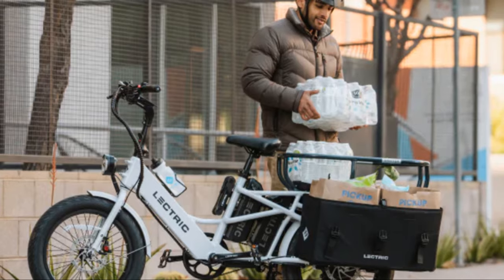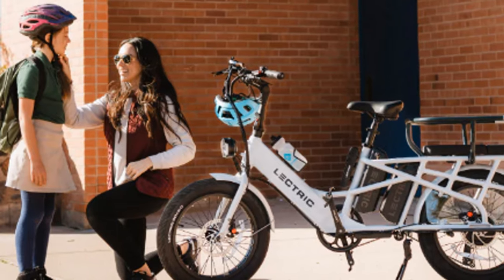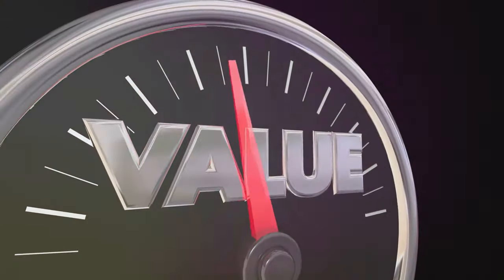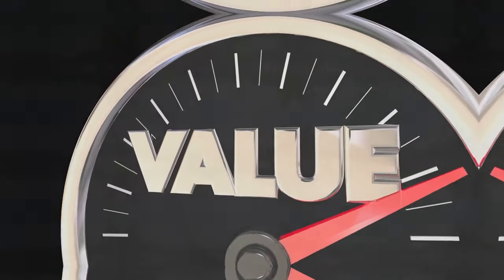Overall, the Electric Expedition is a great option for budget-conscious riders who need a capable and affordable cargo e-bike. It might not have all the bells and whistles of pricier models, but it gets the job done and offers incredible value for the price.